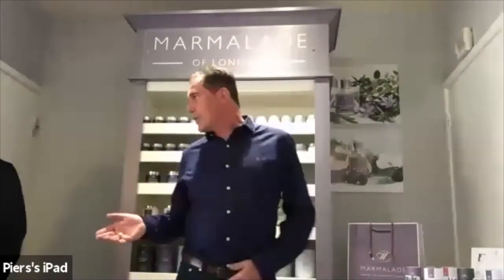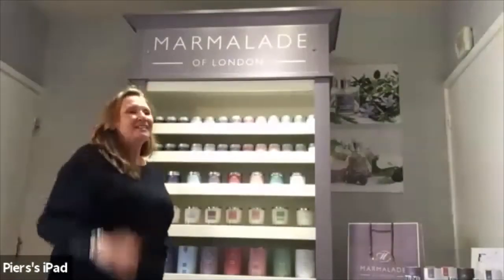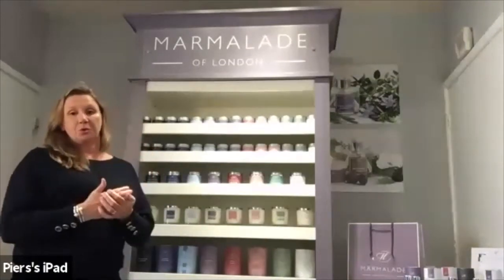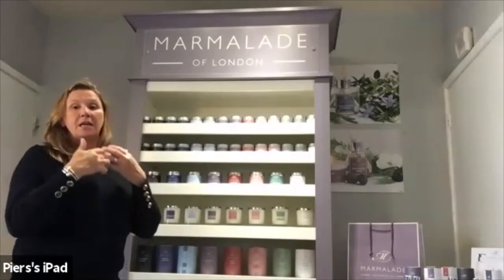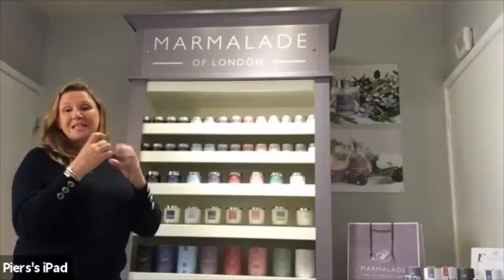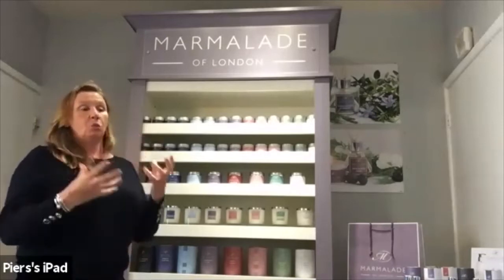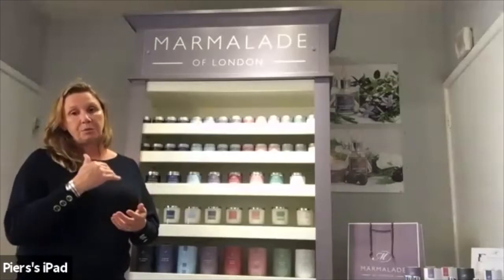I'd like to pass you over to Helen, who's going to take you through the range, starting with the candles. Hi again. First of all, let you know all of our candles are made using soy wax, which is obviously a natural wax. They have cotton wicks — they don't have any lead or any nasties in the wick. Because of this, you get a really clean and even burn from our products.